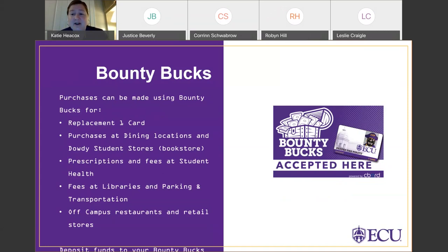You can also use Bounty Bucks to pay fines and fees at locations like the libraries or Parking and Transportation. There are also some off-campus merchants and retail stores that accept Bounty Bucks. Anywhere you see the 'Bounty Bucks Accepted Here' sign, you're good to go. There's a detailed list on the OneCard office website of all on-campus and off-campus merchant locations. You might find a new favorite restaurant in Uptown Greenville where you can use your Bounty Bucks. Deposits can be made through the GET website or mobile app, and parents and families can add Bounty Bucks as well.